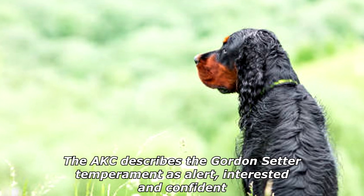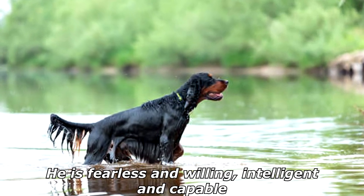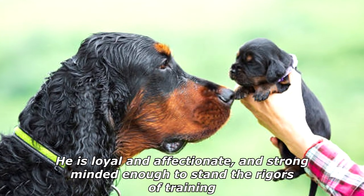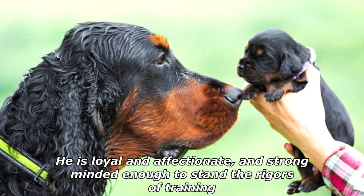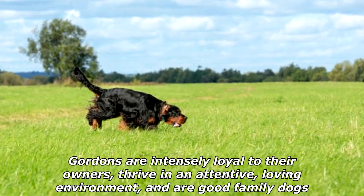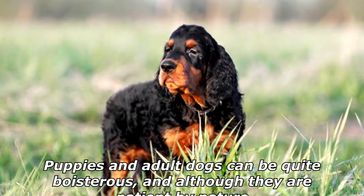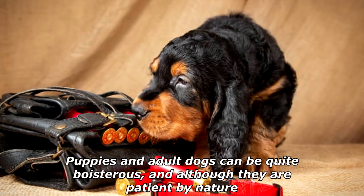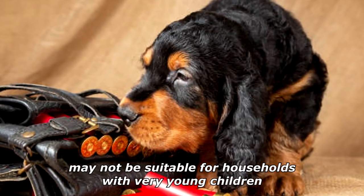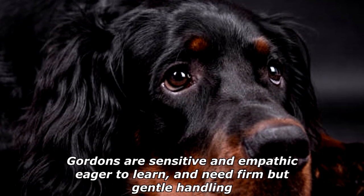The AKC describes the Gordon Setter temperament as alert, interested, and confident. He is fearless and willing, intelligent and capable. He is loyal and affectionate, and strong-minded enough to stand the rigors of training. Gordons are intensely loyal to their owners, thrive in an attentive loving environment, and are good family dogs. Puppies and adult dogs can be quite boisterous, and although they are patient by nature, may not be suitable for households with very young children. Gordons are sensitive and empathic, eager to learn, and need firm but gentle handling.